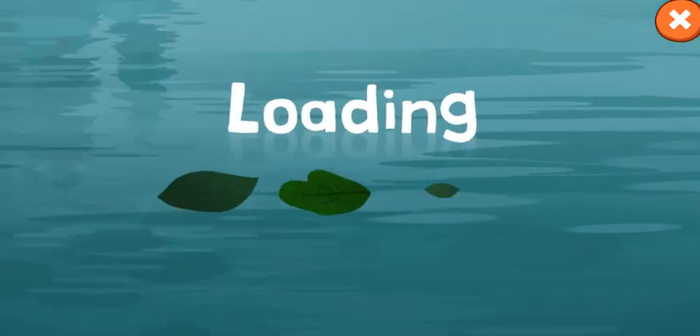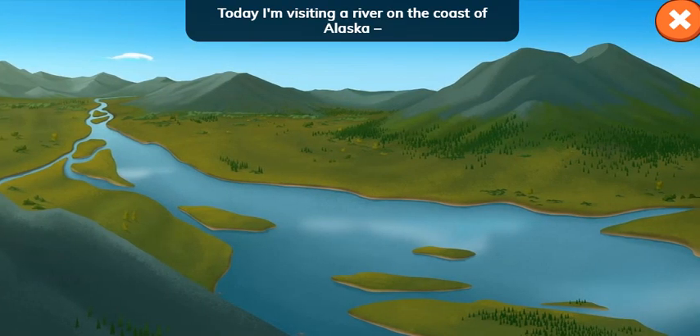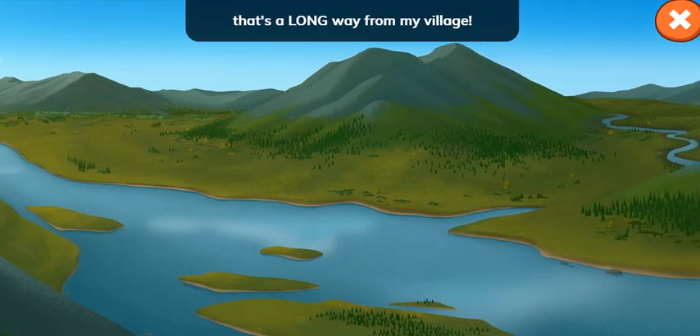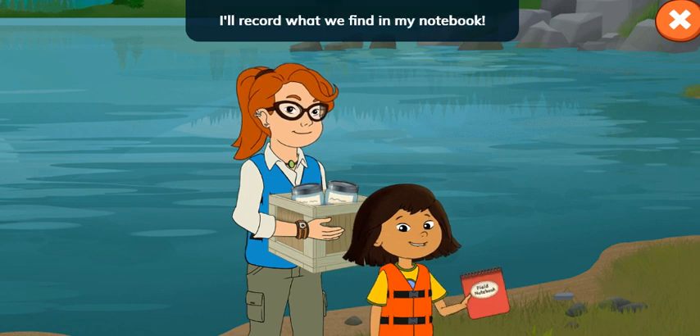Canoe Quest! Hey everyone! Today I'm visiting a river on the coast of Alaska that's a long way from my village. I'm going to canoe along the river with Nina and help with her research. I'll record what we find in my notebook.